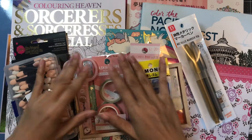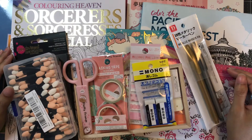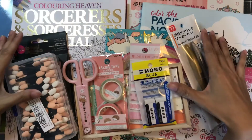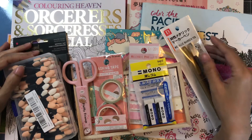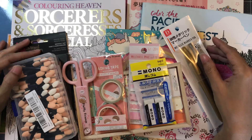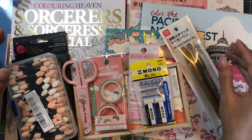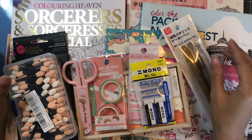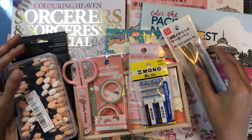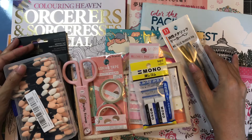Hello everyone and welcome to Lovelia's Coloring. For this video, I have a big coloring supplies and coloring books haul to share with you all. This haul includes items bought and received for the month of July. I'll be sharing stuff that I got from Amazon, especially stuff bought during Prime Day or a lightning deal, and also stuff I bought during our stay in Seattle about two weeks ago.